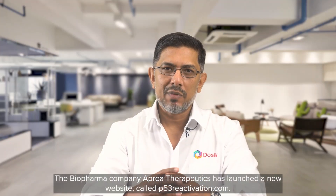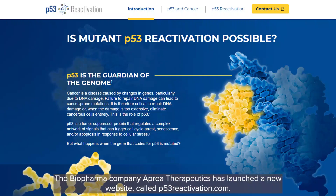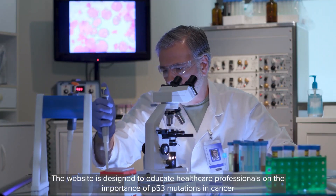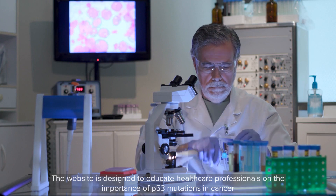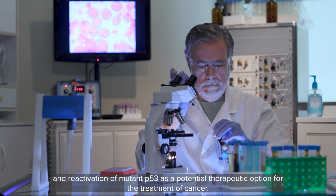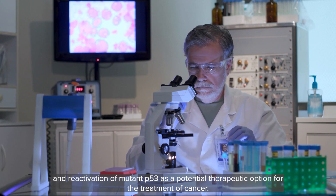The biopharma company Apria Therapeutics has launched a new website called p53reactivation.com. This website is designed to educate healthcare professionals on the importance of P53 mutations in cancer and reactivation of mutant p53 as a potential therapeutic option for the treatment of cancer.